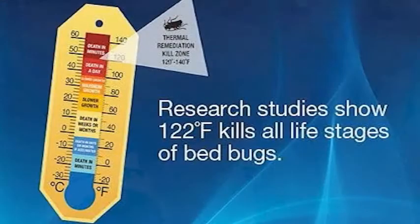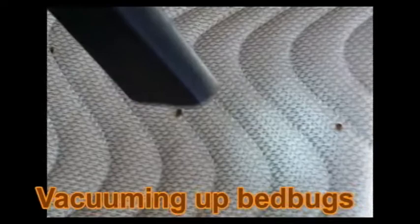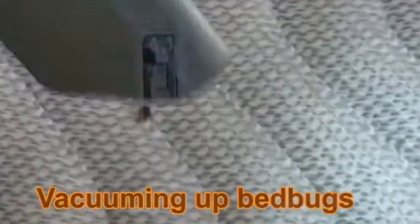After the entire area has been heated to lethal temperatures, the technicians perform a final inspection, extracting all remaining dead bugs. Climb-up interceptor monitors are then placed in the heated unit. As a final step, all wall voids are dusted again, this time with a strong,